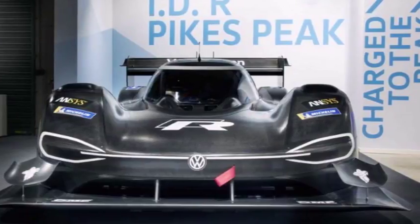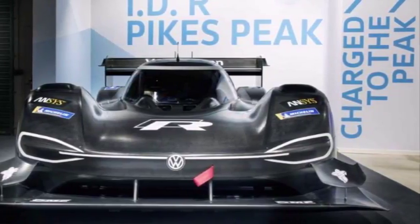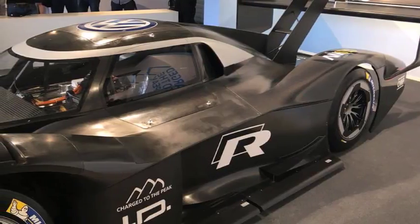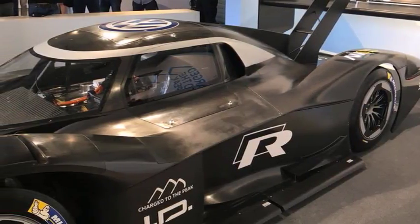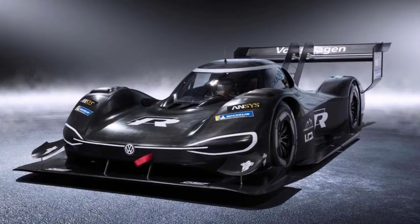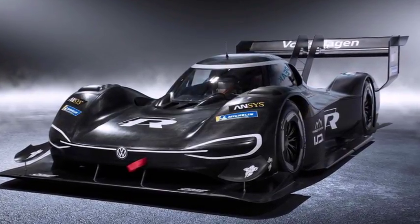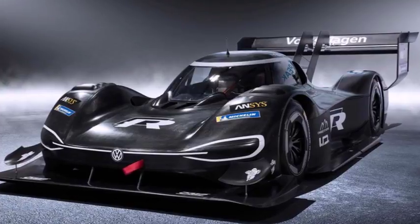VW has unveiled some images of its awesome EV racer that will take on Pikes Peak this year. The racing car is called the ID.R Pikes Peak and it uses lots of carbon fiber to achieve a sub 2,500 pound weight. The car uses electric propulsion exclusively and makes 680 HP.